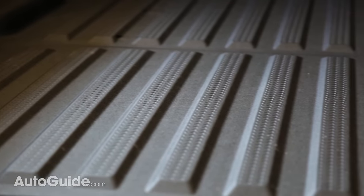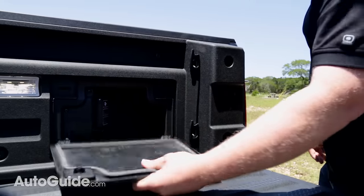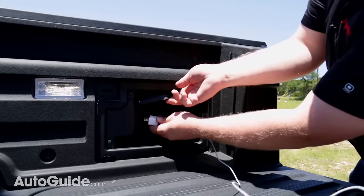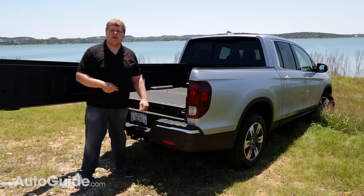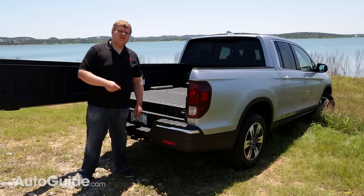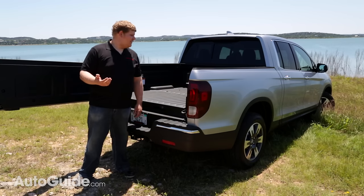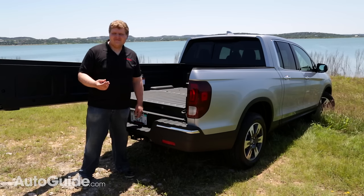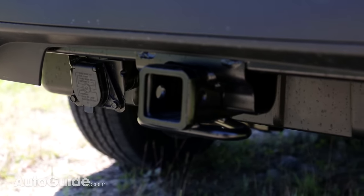There are two new features in this Ridgeline which are going to be great for tailgaters. The first is a 400 watt plug that will allow you to run all of your electronics. The next one is an in-bed audio system that allows you to crank your tunes right out of the bed.